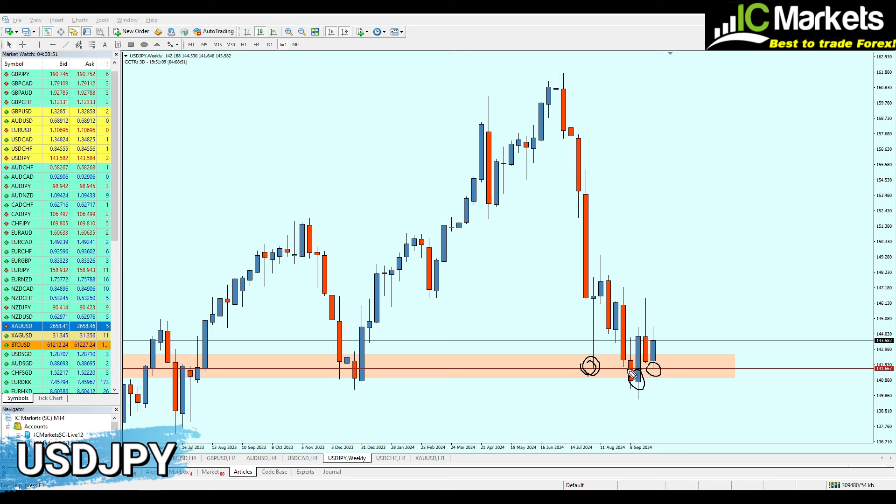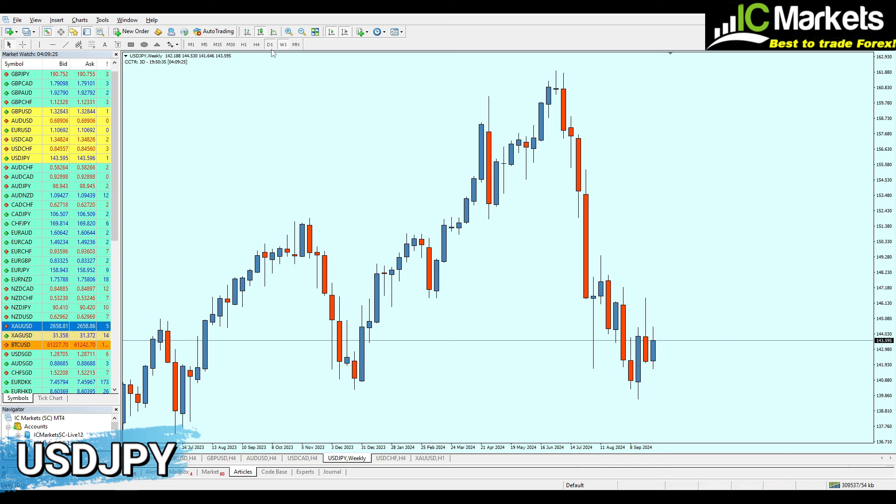On the weekly chart, we have an inverted head and shoulders pattern, indicating the USD/JPY should continue to rise. The final price action on the weekly chart — this candle appearing on a support level — usually confirms the pair will continue the rise. Most likely the USD/JPY is going to continue the bullish reversal. I'm not sure how I missed seeing this on the weekly analysis.